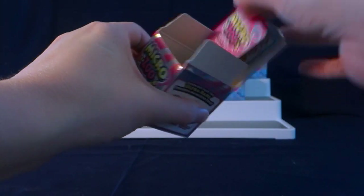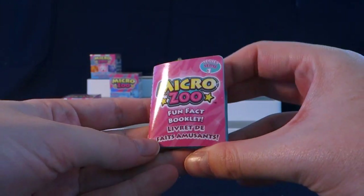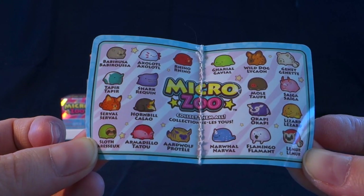First up, let's look at this little checklist. It says it's a fun fact booklet, but it does show all the animals we can get a little bit closer up and their names as well.